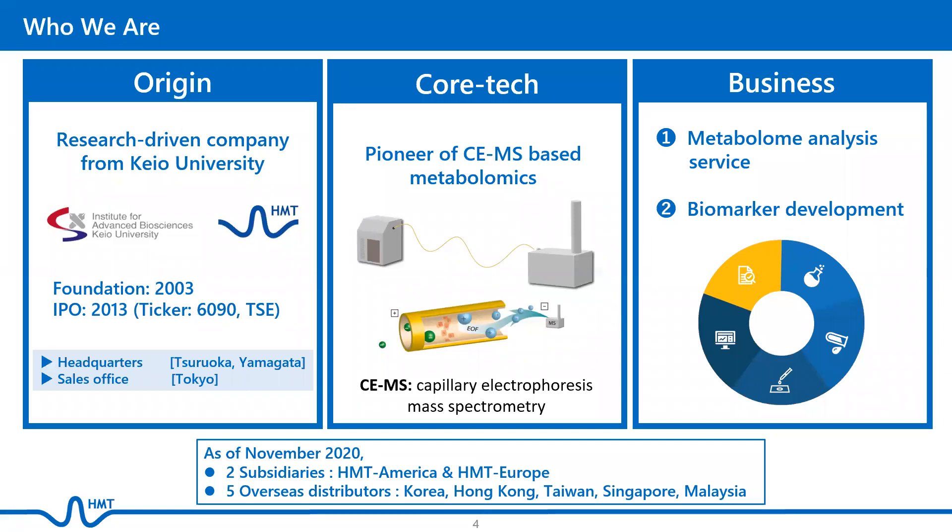HMT is a research and development venture company that was founded in 2003 by the pioneers of its core technology, capillary electrophoresis mass spectrometry, or CE-MS, with two main businesses: metabolome analysis and biomarker discovery.